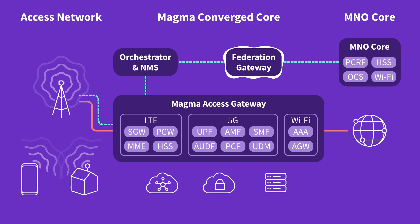The Federation Gateway, acting as a proxy using standard 3GPP interfaces, provides an optional way for you to integrate Magma with your existing core network. The Federation Gateway enables Magma to integrate existing subscriber servers, policy and charging rules functions, and online charging system components, providing you with a single view to manage your network.